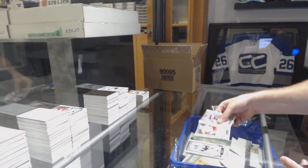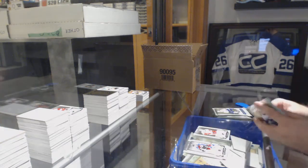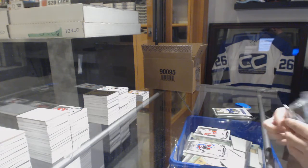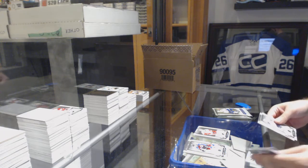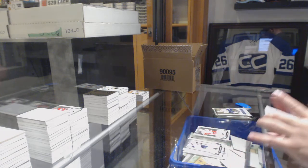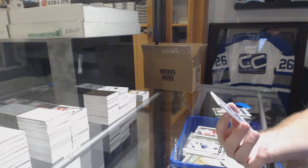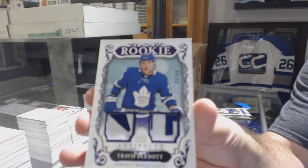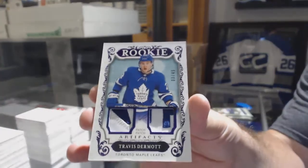Dual jersey for the Red Wings, number to 99, Pavel Datsuk. Number to 49, rookie dual patch purple — Travis Dermott.